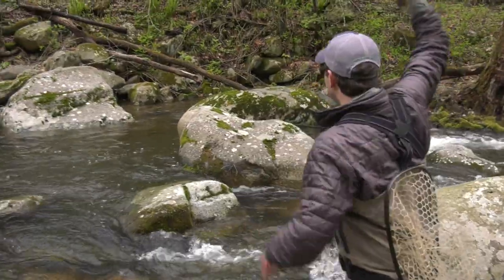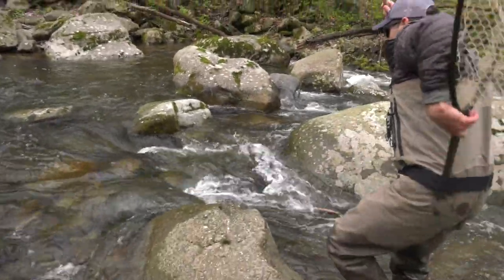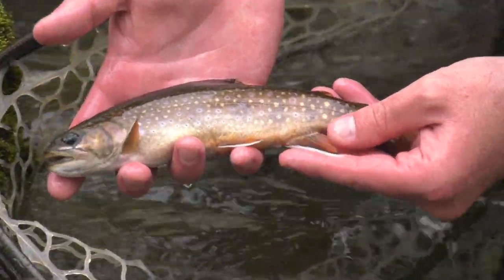Hi everyone, I'm Alex McCrickard. Springtime is my favorite time to be out fly fishing for native brook trout in the state of Virginia. Brook trout are the state freshwater fish and they're actually the only native trout to Virginia. They've been here since the last ice age — when the glaciers receded, brook trout were left behind in our high elevation mountain trout streams.